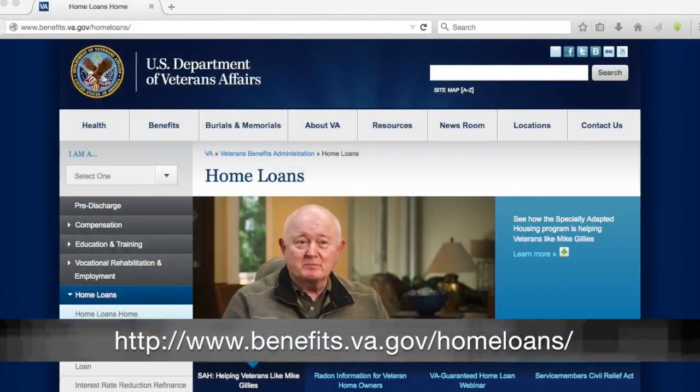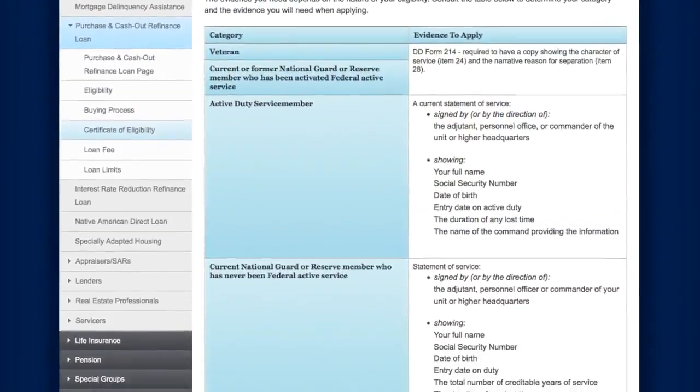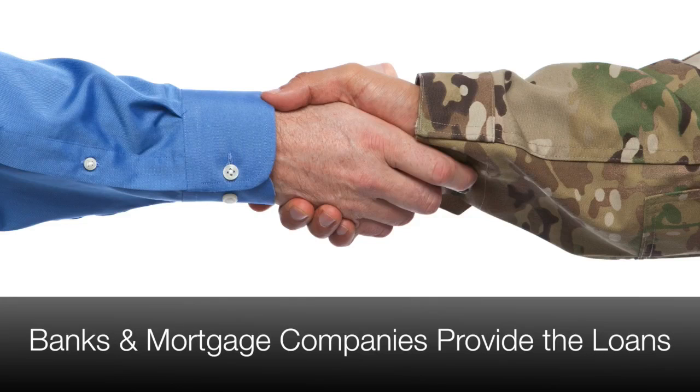You can apply for the certificate online at the website of the U.S. Department of Veterans Affairs. The website also has detailed information on other eligibility requirements. VA home loans are provided by private lenders, such as banks and mortgage companies.